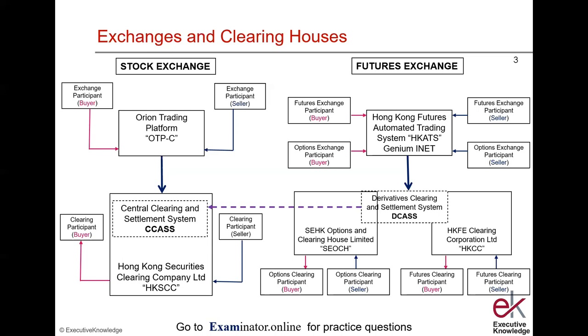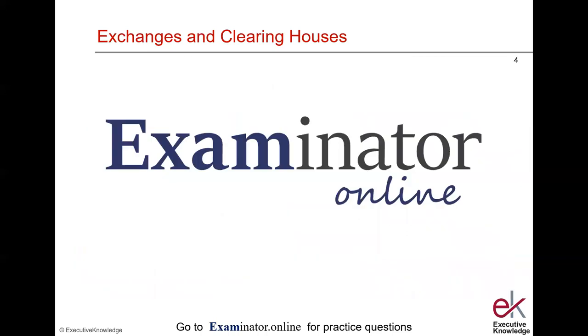The diagram looks fairly complex, but if you go through it step by step, a common pattern emerges. Be aware of the role of the exchange participants and clearing participants, and be aware of the different processes of the stock exchange and the futures exchange. Questions have appeared picking off certain parts of these processes. To practice possible questions, we recommend that you go to Examinator Online for Paper 1 practice questions.